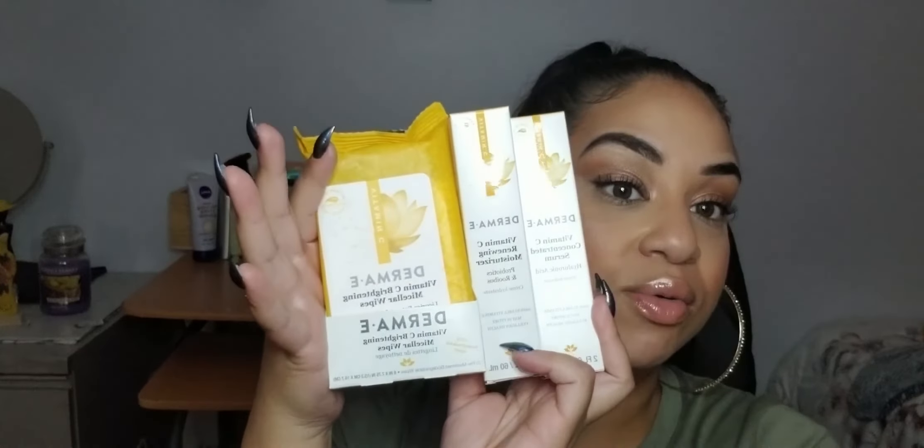I'm excited to try these, Derma E — thank you for sending them out. This is skin goals right here. I think I'll do a massive skincare video on what to use and what not to use, what I'd buy and wouldn't buy again, because I have a massive collection to show everyone. That was everything — thank you for watching! Sound off if you have questions, I'll put links down below. Don't forget to like, comment, subscribe, and share. Thanks for watching, I'll be back soon — bye y'all!